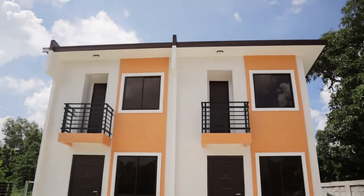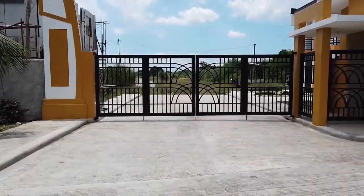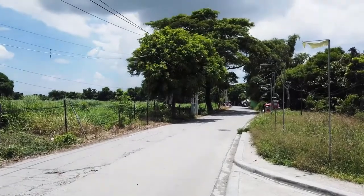Unfortunately, due to the quarantine, they had to pause construction for this Casa Loreto house model. But you will be able to see it when you visit on site.